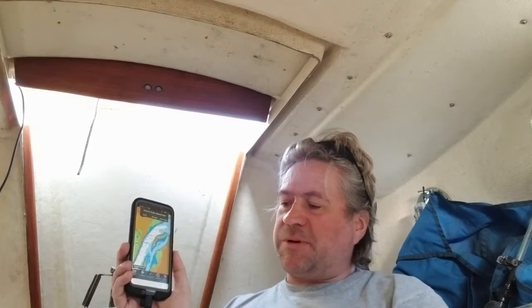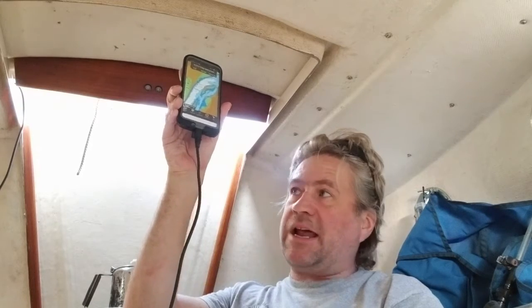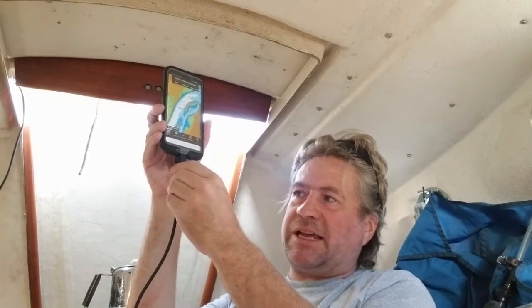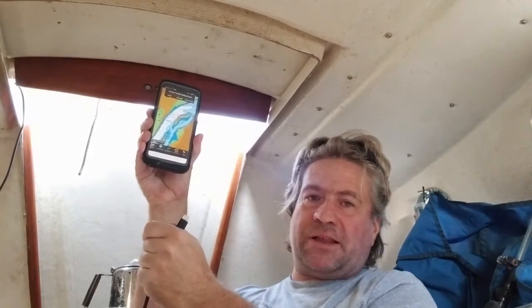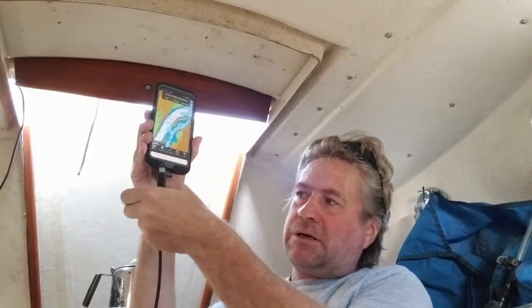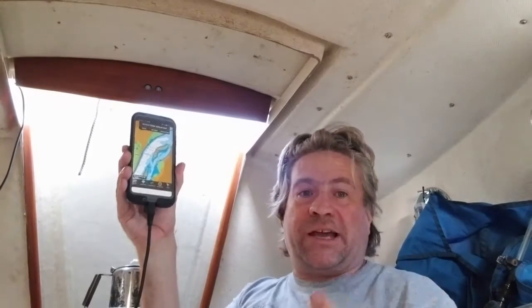The waterproof issue and the power issue have been discussed. As you can see, my phone is plugged in right now. I should note — when it's plugged in like that, it's not waterproof. To waterproof it, the cap has to go on. Now it's waterproof, but it is charging.